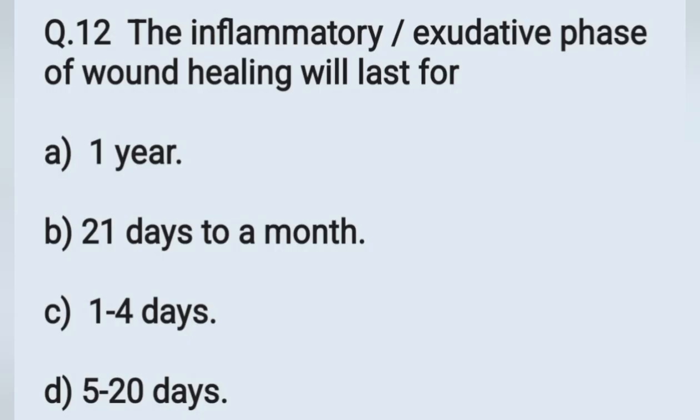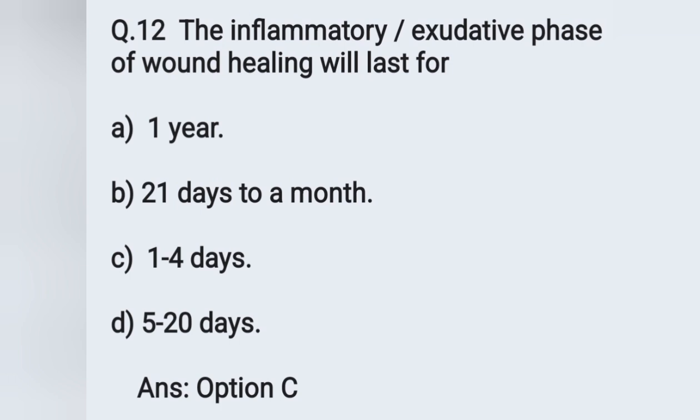Question number 12: the inflammatory or proliferative phase of wound healing will last for. Options: A) 1 year, B) 21 days to 1 month, C) 1 to 4 days, D) 5 to 10 days. The inflammatory phase of wound healing will last for 1 to 4 days. Option C is the correct answer.